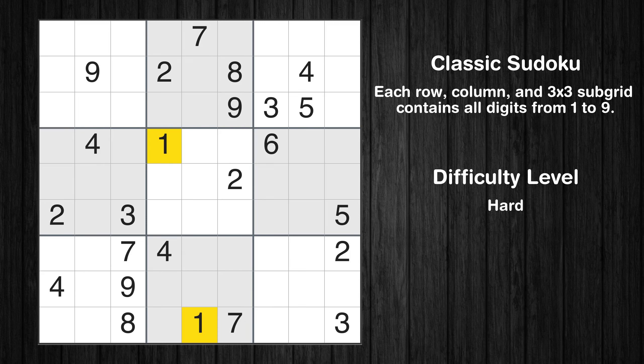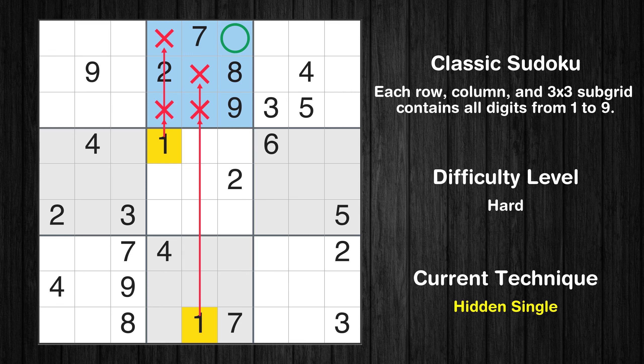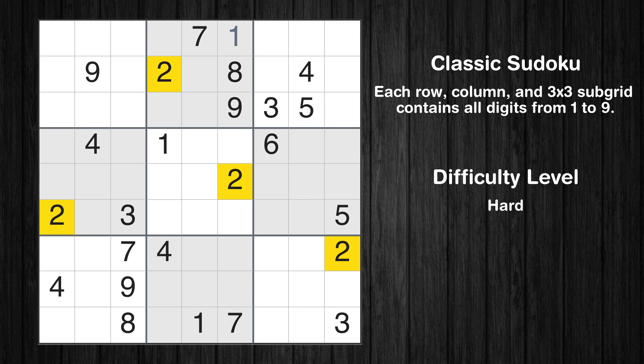Let's move to number 1. In the second block, the number 1 can be directly placed. No other boxes have just two candidate cells available for the value 1.